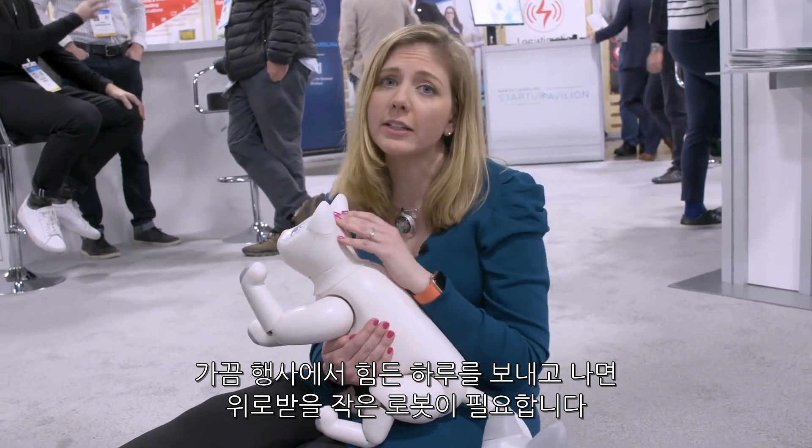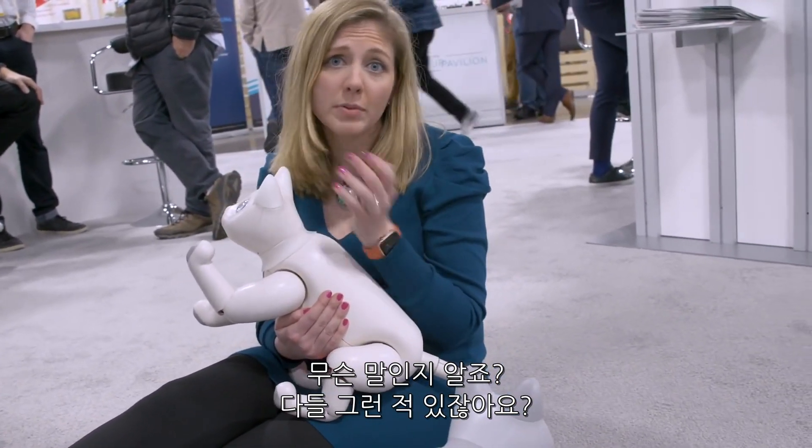Sometimes after a hard day at CES, you just need a little robot to cuddle with. You know what I'm saying? We've all been there.